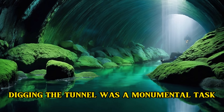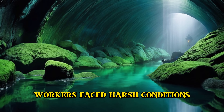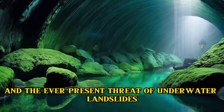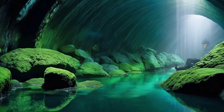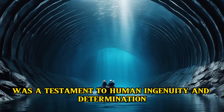Digging the tunnel was a monumental task. Workers faced harsh conditions, including extreme temperatures and the ever-present threat of underwater landslides. Yet they persevered, carving out a pathway beneath the Tsugaru Strait. The construction process was a testament to human ingenuity and determination.